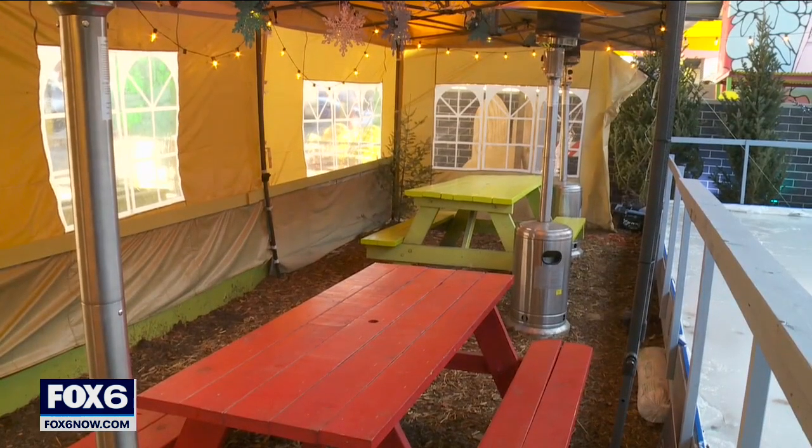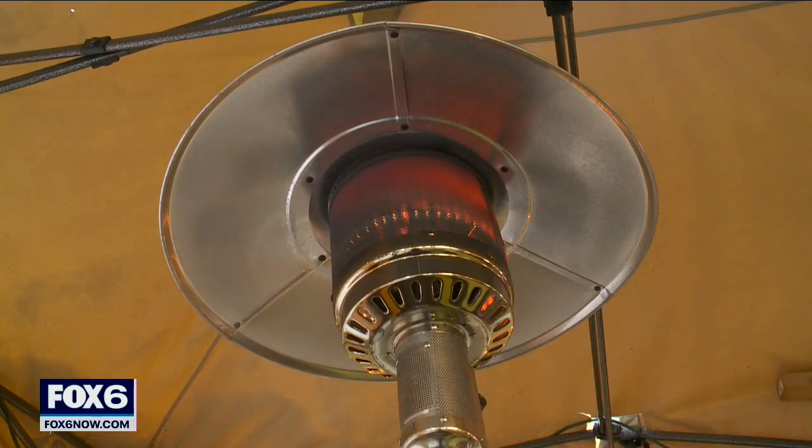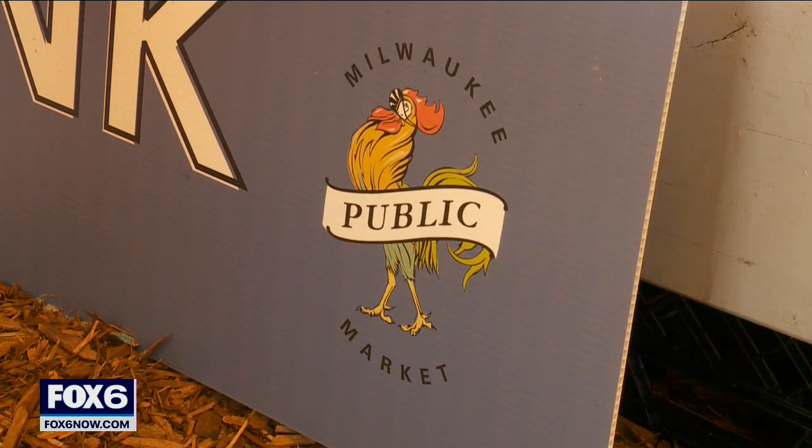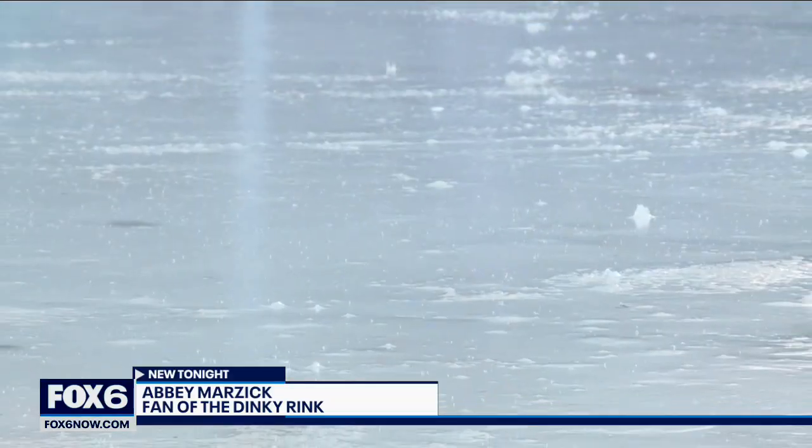The area features covered seating and outdoor heaters, plus there's close access to food and drink options from inside the public market. It has a little awning, so it makes it a little bit warmer in there with the heat lamps, while the cold kept people from the ice Sunday morning.